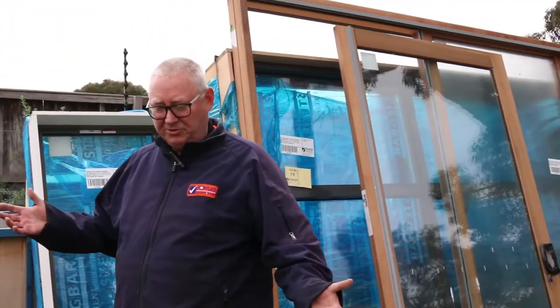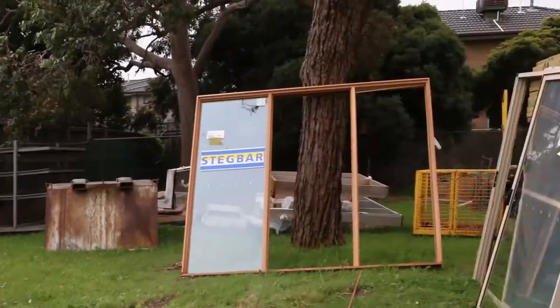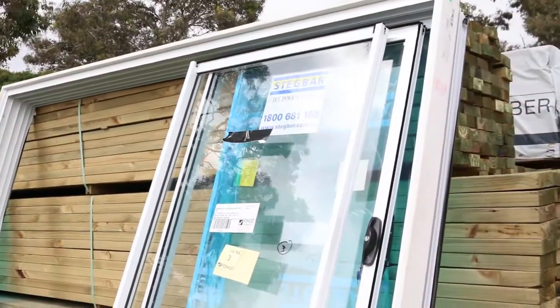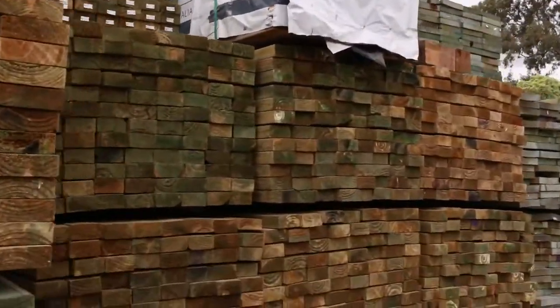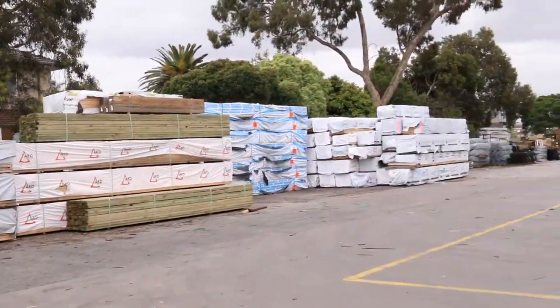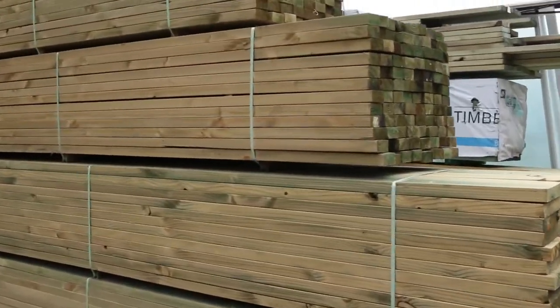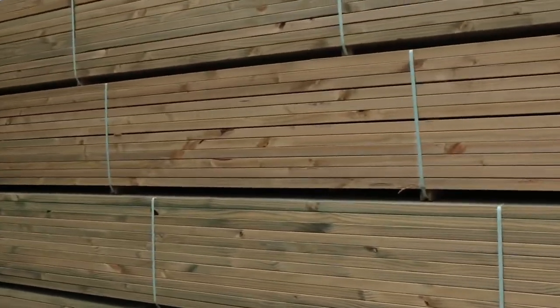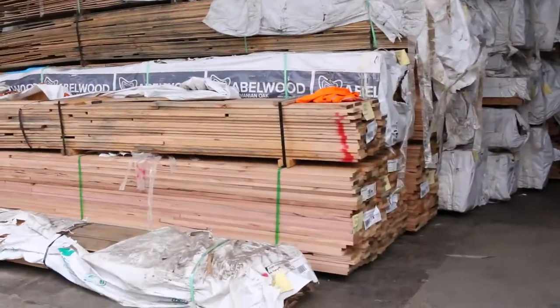All the other gear will be sold on a first-in basis. We'll just give you a quick view of the sort of stock we've got in for this week. As you can see, there's heaps of treated pine along here, heaps of framing pine.